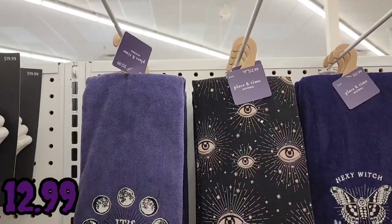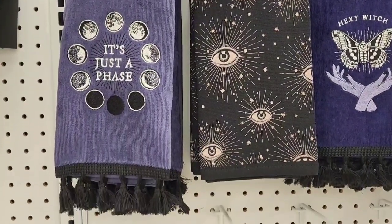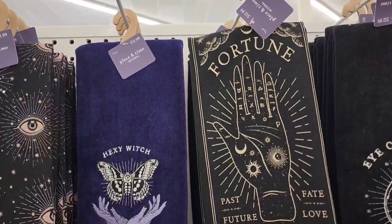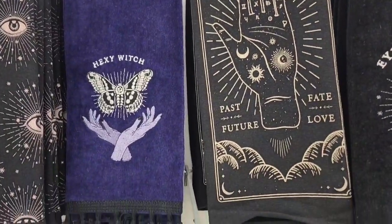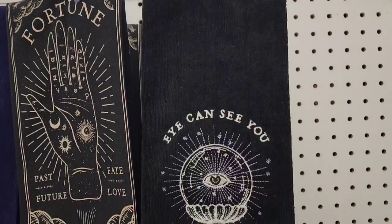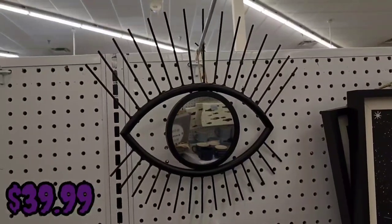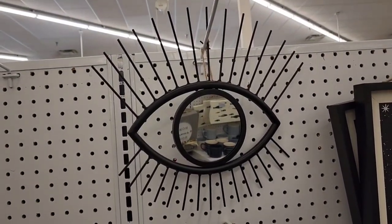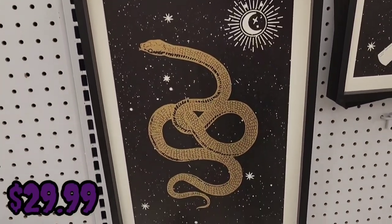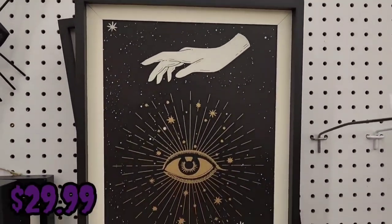The first things I saw are these hand towels, all $12.99. They have one with moon phases that says 'It's Just a Phase,' one with eyes, one that says 'Hexi Witch,' one that says 'Fortune Past Fate Future and Love,' and one that says 'I Can See You.' They also have an eye mirror for $39.99 and a snake picture frame for $29.99, and another picture frame also $29.99.